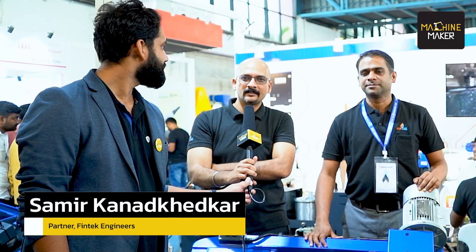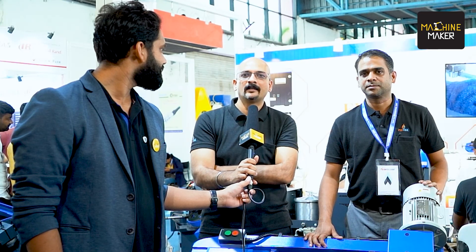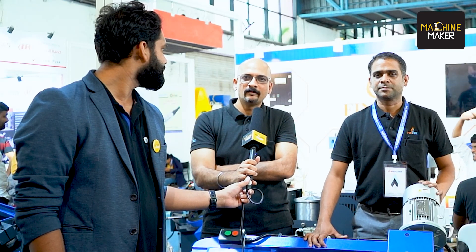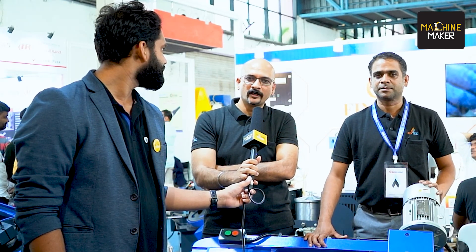FinTech Engineers is a start-up company. Most start-ups are in software and IT, but in engineering, we are a start-up whose main aim is to replace Chinese imported machines and give good machine solutions to Indian customers. We have got excellent response from the customers and Pune was absolutely great for us.